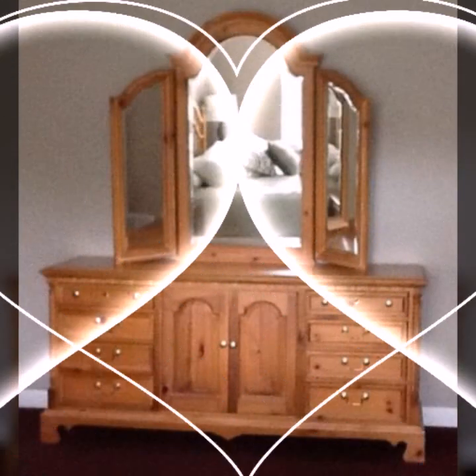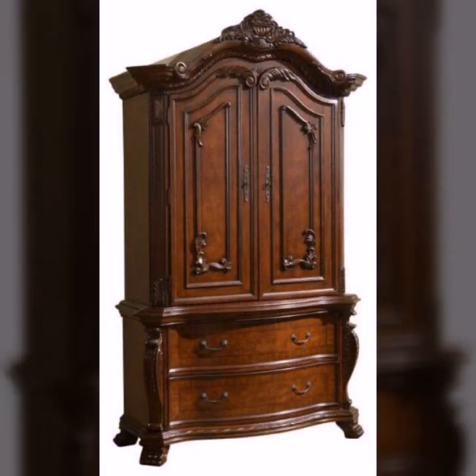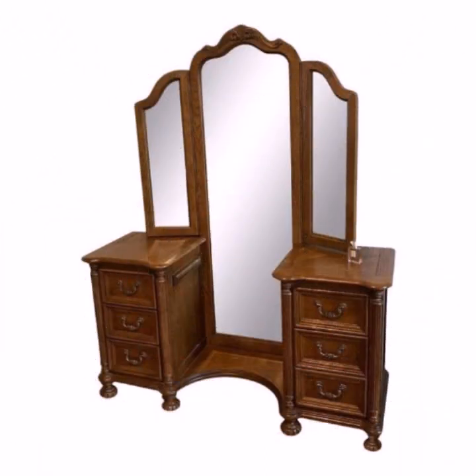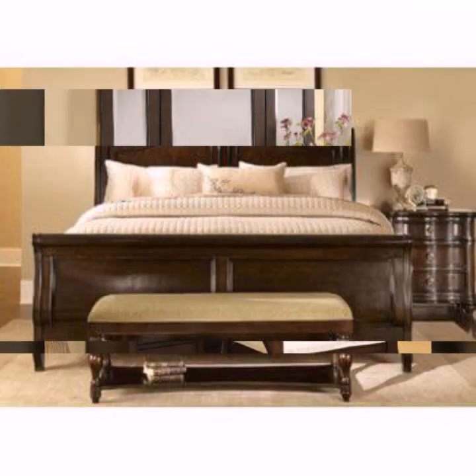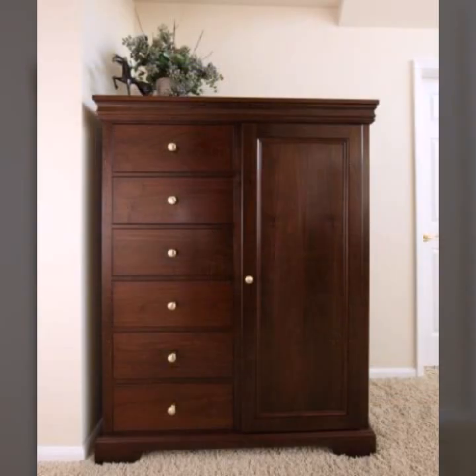Hello friends, welcome back to my channel. Today I will talk about the most beautiful, most trendy wooden furniture designs — new designs, new ideas, new color combinations, stylish ideas, stylish colors, light colors, dark colors, and beautiful wooden work designs and ideas you can see in this video.